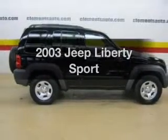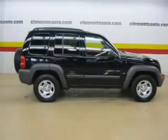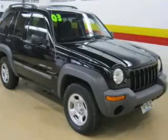Get noticed in this 2003 Jeep Liberty. If you're looking for an automobile with great attributes, look no further.